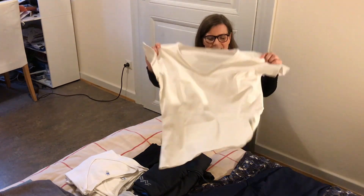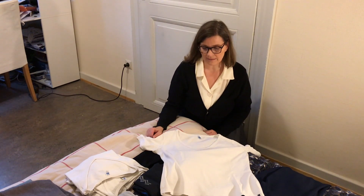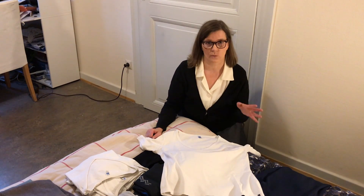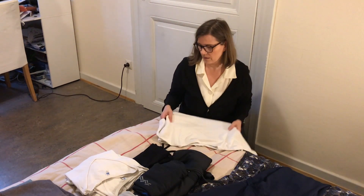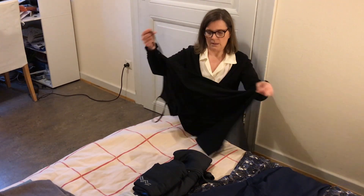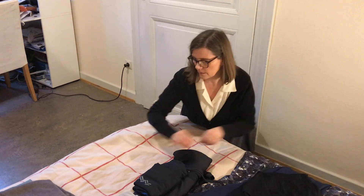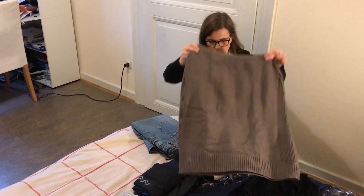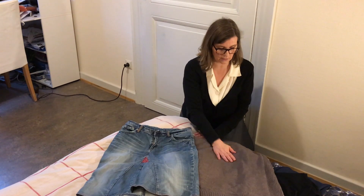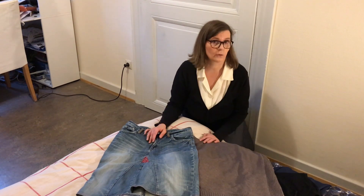I have seven plain white t-shirts with a V-neckline. They are still in very good shape, but as I won't wear them any longer, they will be donated. My two skirts I made myself — one from jeans and one from a tunic of my mother's — and I won't wear them any longer either.